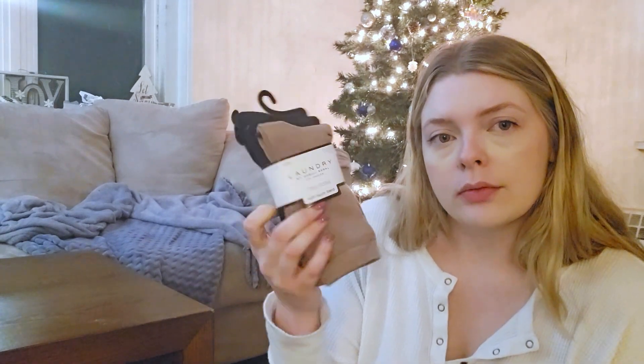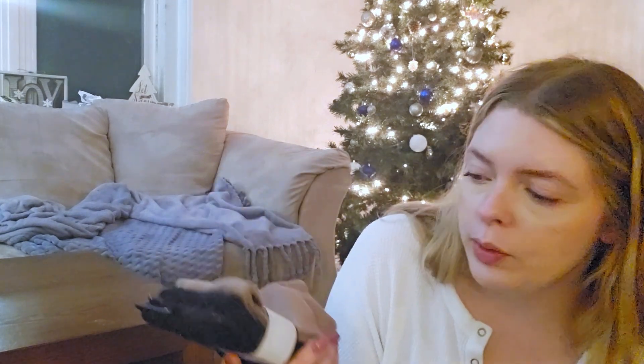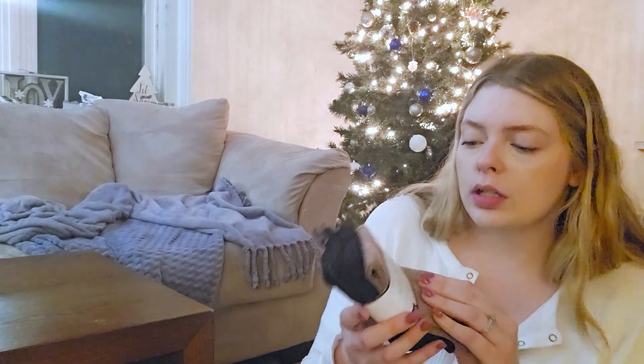So TJ Maxx — I did pick up a set of three boot socks. We've got a tan and two black. They are super super soft and it says shoe size 4 to 10 — these were only $6.99. I'm also super excited about these boots. My sister-in-law's friend had the boots first, then my sister-in-law got something similar, and then she got them too, so now we all have these amazing boots.